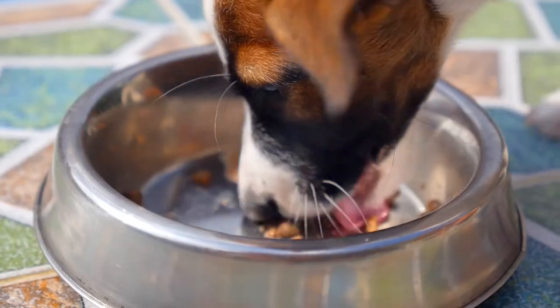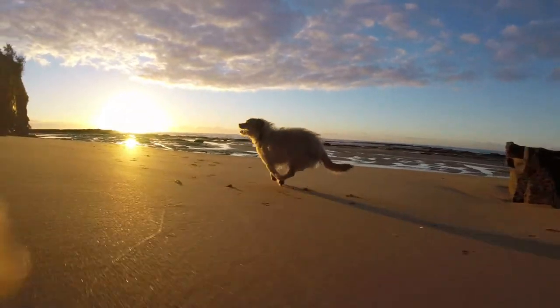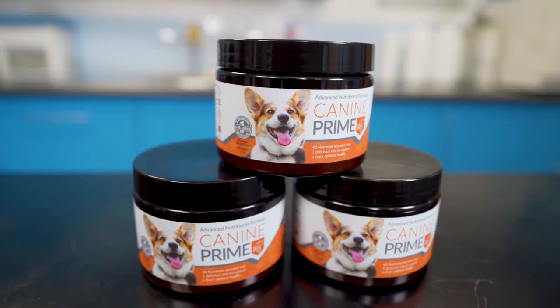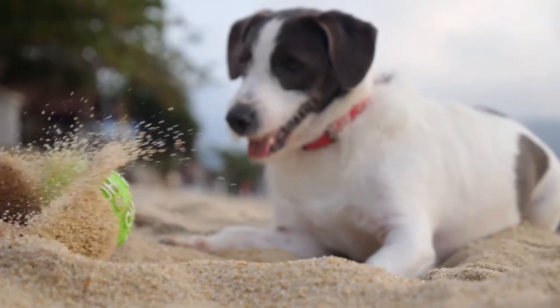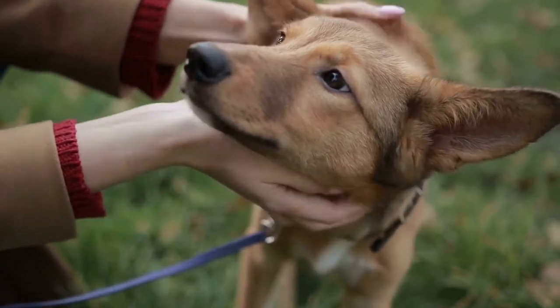Canine Prime is a complete reimagining of daily dog nutrition. Designed to support a dog's specific needs on a day-to-day basis, Canine Prime contains your pet nutrition's best-in-class formula put into a simple, effective, all-in-one product, making it the easiest way for your dog to revitalize and stay at its peak.